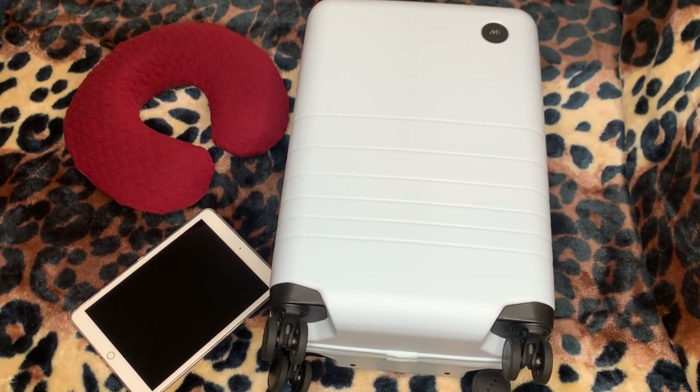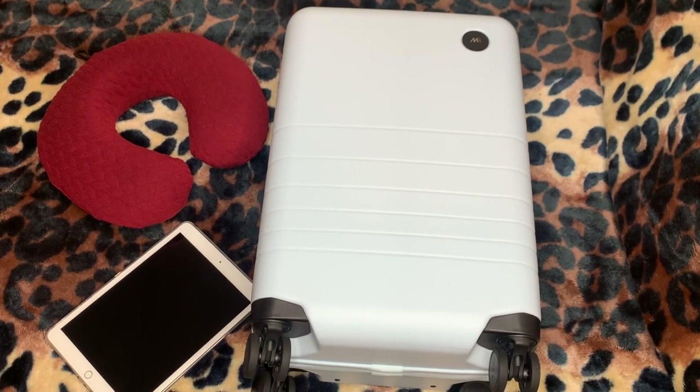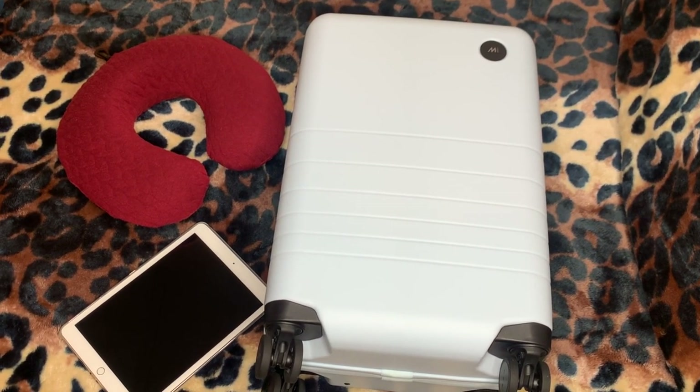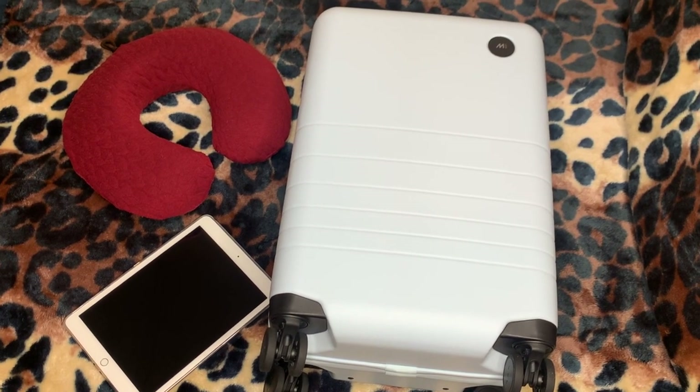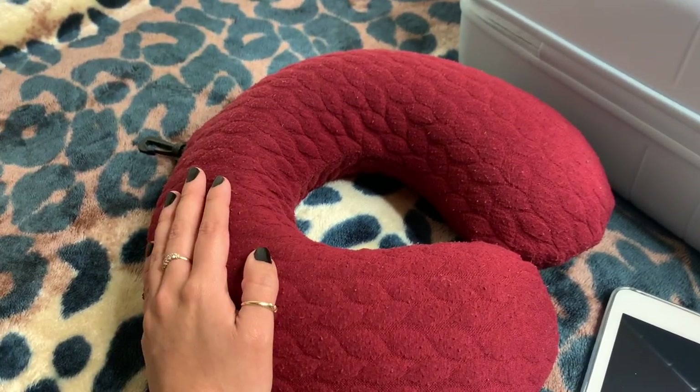Hey guys, welcome back to my channel. In today's video I am going to be showing you guys what is in my carry-on bag, so if you guys are interested in seeing what I normally carry with me when I travel, then just keep on watching.